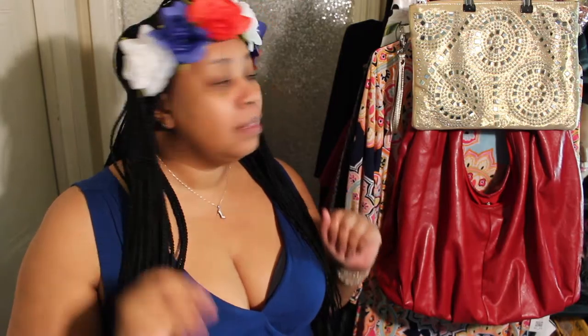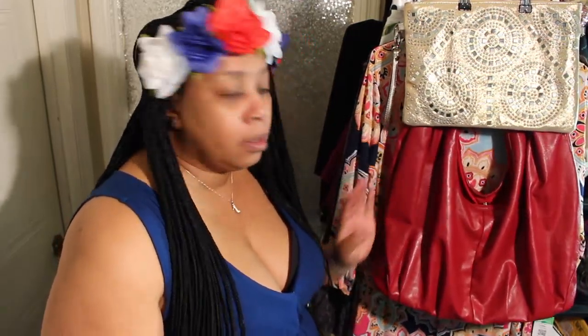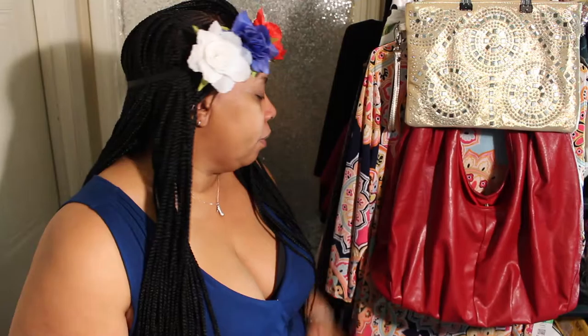Hi guys, welcome to my channel! Today is Chigar here, Love in the City. I am doing a collective clothing haul — a thrifting haul, I should say. I went to Goodwill and I went to Parks Thrift Store here in Atlanta. So if you're in Atlanta, you know what Parks Thrift is hopefully, but let's just jump right into this video.